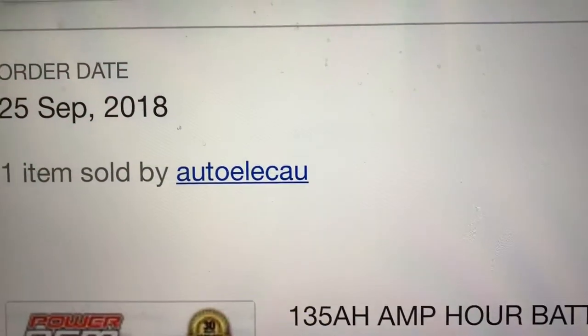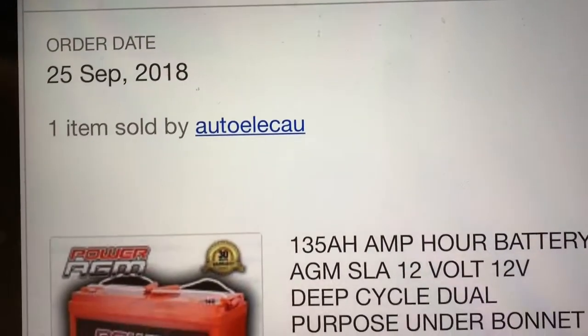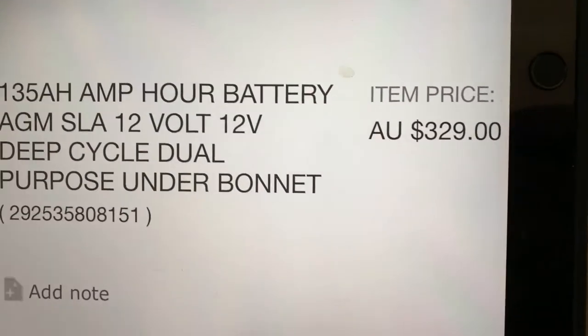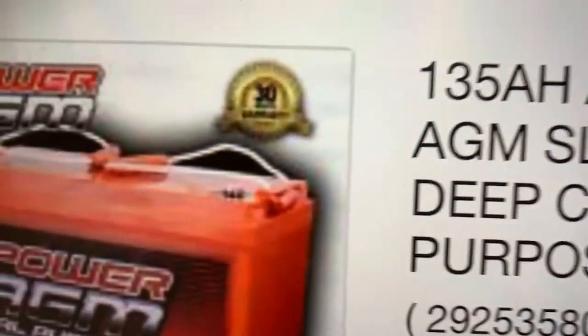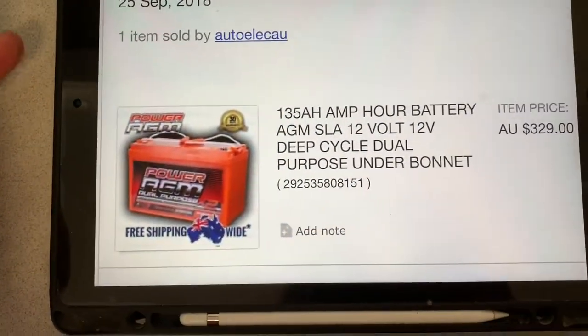Sold by AutoElecAU — they're a good seller. I've bought quite a bit of gear off them with no problems whatsoever. The price is $329, and these have a 30-month warranty, so two and a half years. I've never had a problem, so I don't know what the warranty process is like.